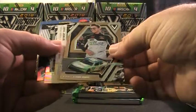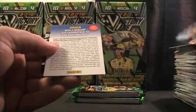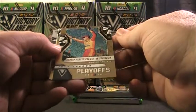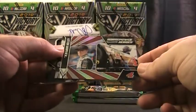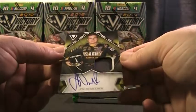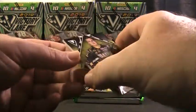We have Greg Alding rookie, Eric Jones, Denny Hamlin, Ty Dillon, Austin Dillon. We have Joey, Mark, and Ryan. We have a Kevin Harvick Horsepower Heroes and a Front Row Joe on-card autograph — Joe Nemechek on card with a chunk of fire suit.